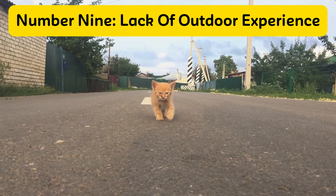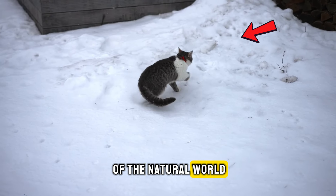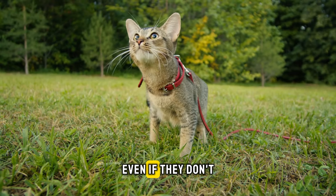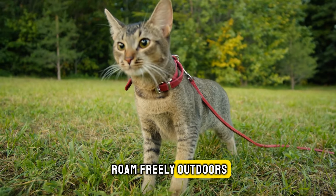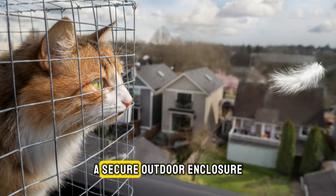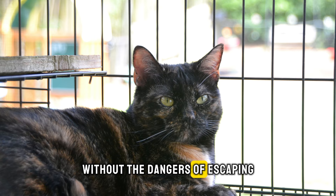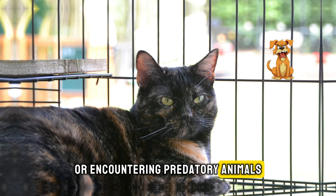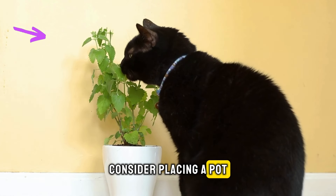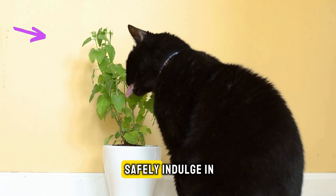Number nine: lack of outdoor experience. Cats inherently enjoy the sensations of the natural world. Providing your indoor cat with some exposure to nature is essential, even if they don't roam freely outdoors. One effective way to do this is by constructing a catio — a secure outdoor enclosure that allows them to safely enjoy the outdoors without the dangers of escaping or encountering predatory animals. Alternatively, a simpler method involves using catnip. Consider placing a pot of catnip inside your home; it's a plant that cats adore and can safely indulge in.